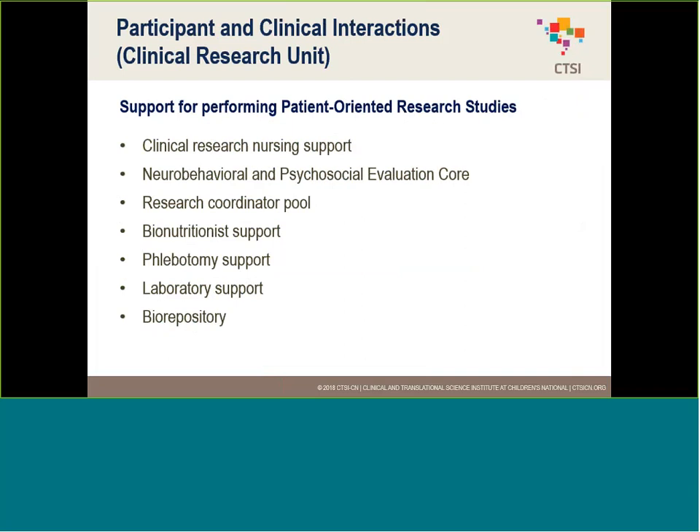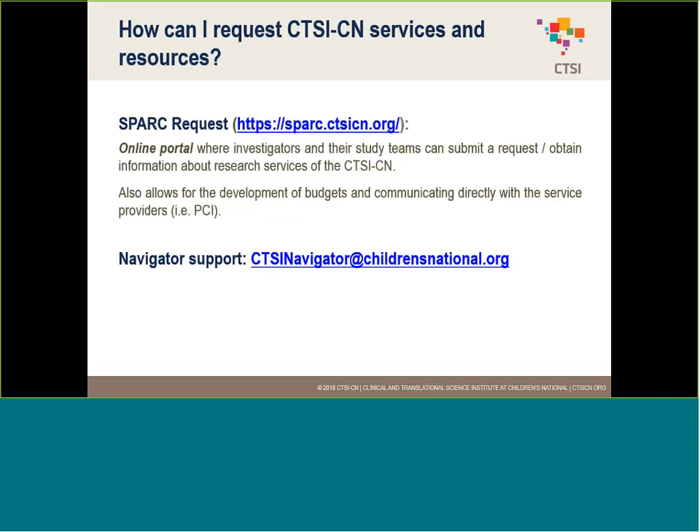We also operate the Clinical Research Unit on the third floor, where you can conduct your research. We have Clinical Research Nursing support, nutritionist support, and Research Coordinator support. If you need any of these things, feel free to reach out to us. We have our website, Spark, and a dedicated email address to reach out to our navigators if you have any specific questions.